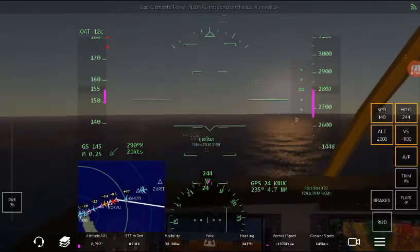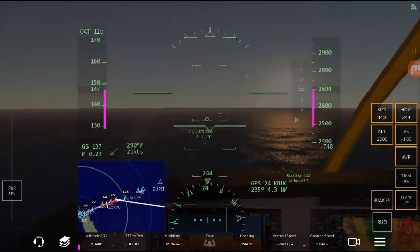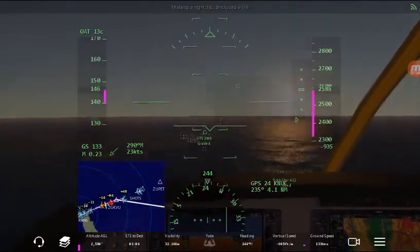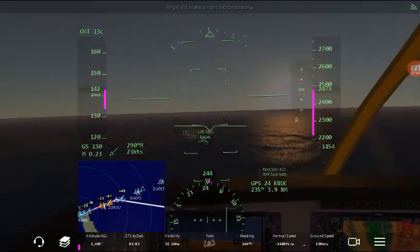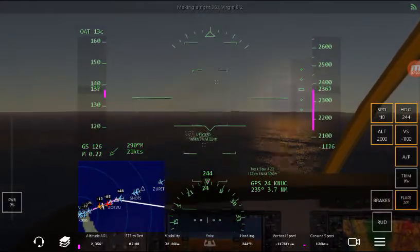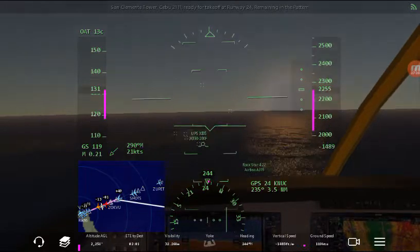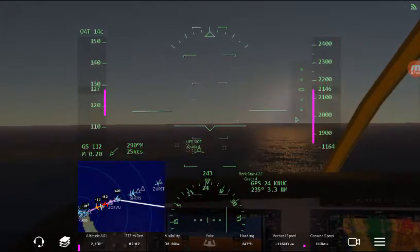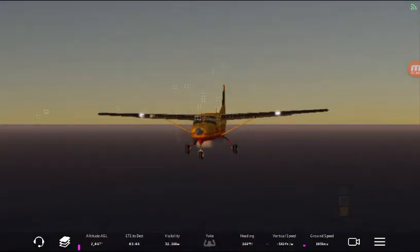Requesting runway 24, going around November 207 Victor Golf. Flaps. I assume I can come in at 90 knots — that's my assumption and I've got a feeling it's completely wrong and I'm going to stall and crash but we will see. I'm going to lower to 110. Brickyard 909 make a right 360 for spacing, number four behind the traffic on final. He actually did something about the other plane that was right on my tail — good. Too bad I can't do anything about the weather, the wind.